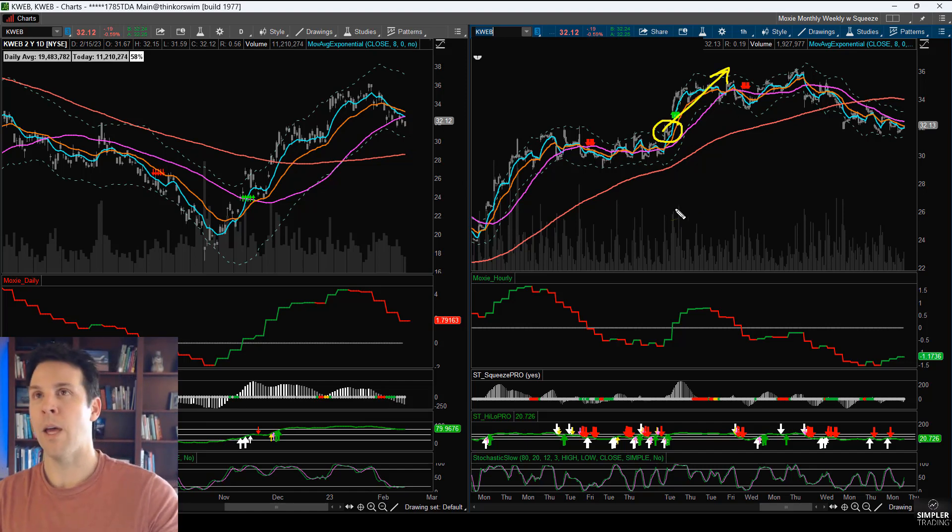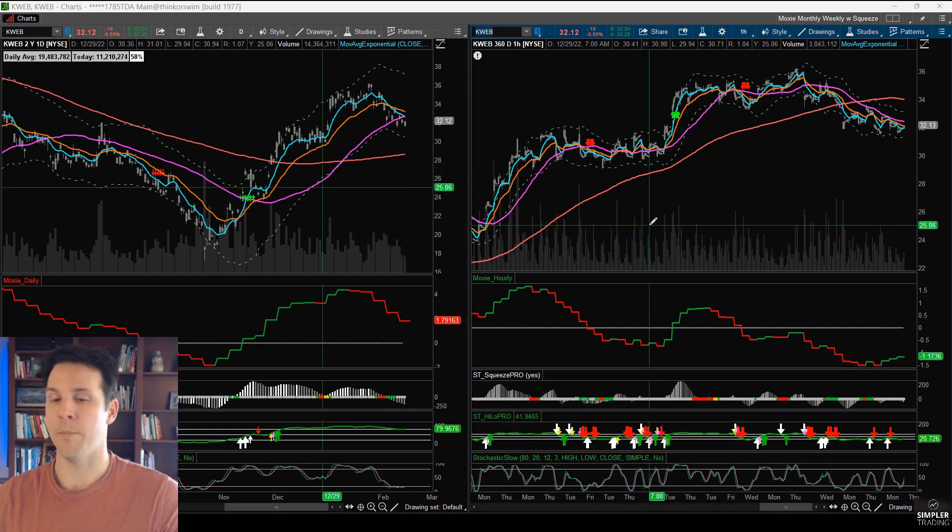So we're going to see if that is what the SPY wants to do. We still need to keep our eyes and brains open to different ideas, just in case this does want to roll over to the daily 50. But if it doesn't, what we could be looking at is some sideways flagging action until we get the next move to the upside.